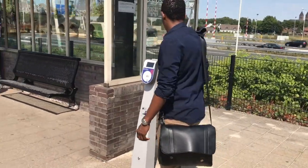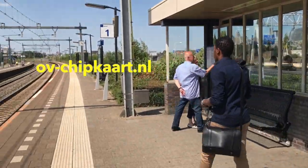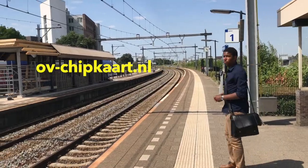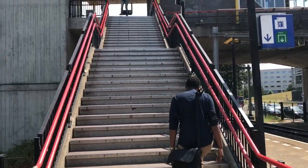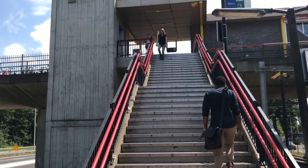Bonus three: getting around the Netherlands. If you're planning to travel around the Netherlands a lot, I would recommend an OV year card, which gives you a 40% discount on every trip you make. Otherwise, you can take a day card, which you can buy in supermarkets. Or you can just buy a standard ticket at the station. Enjoy the ride!